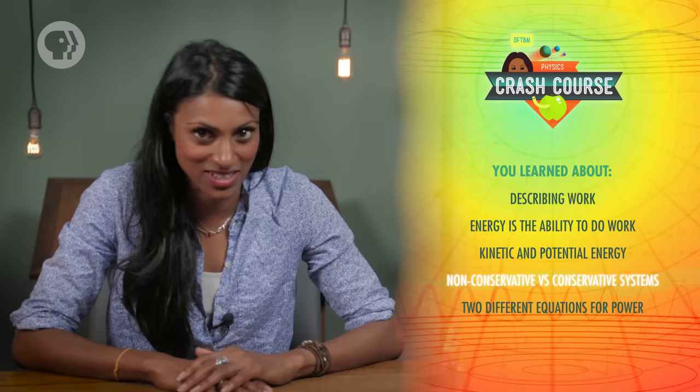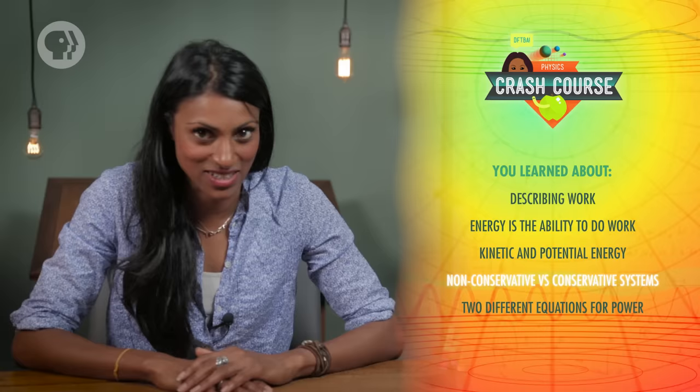The two equations for average power are really just describing the same relationship using different quantities. We're going to talk about power a lot when we discuss electricity in later episodes — it's the best way to calculate how energy moves around in a circuit. But that's a story for another day. Today you learned the two equations for work, and that energy is the ability to do work. We also talked about kinetic and potential energy, and how they play into non-conservative and conservative systems. Finally, we found two different equations for power.